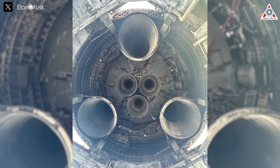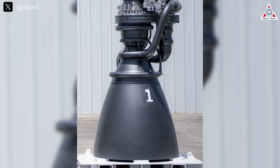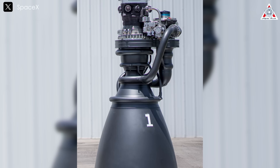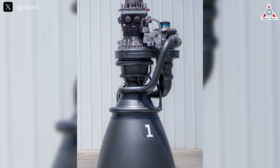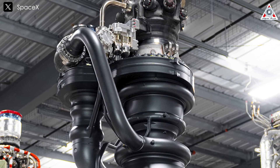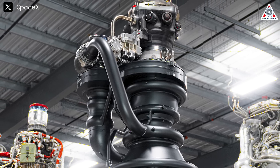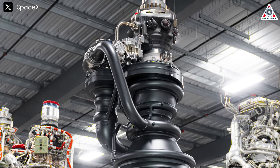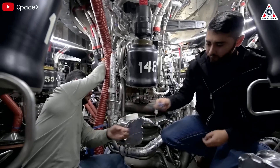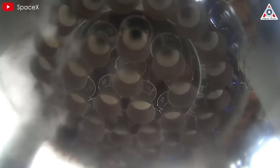With each iteration, the Raptor engine brings humanity one step closer to realizing the ambitious goals of interplanetary travel and colonization. The introduction of Raptor 3 marks a significant advancement by eliminating the need for a heat shield, resulting in a simpler yet more integrated design. Despite its seemingly stripped-down appearance, Raptor 3 incorporates intricate features such as integral cooling channels and secondary plumbing, addressing complexities while enhancing ease of integration, performance, and reliability. Looking ahead to the next generation — possibly Raptor 3X or even Raptor 4 — SpaceX aims to achieve even greater thrust and reliability, signaling potential advancements in rocket propulsion systems.